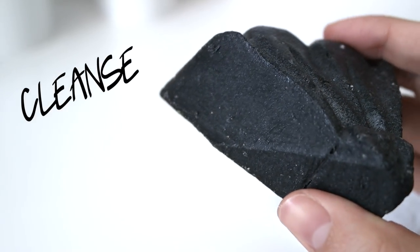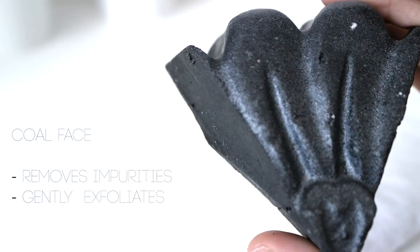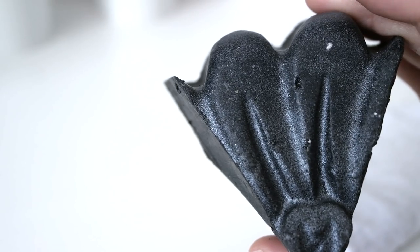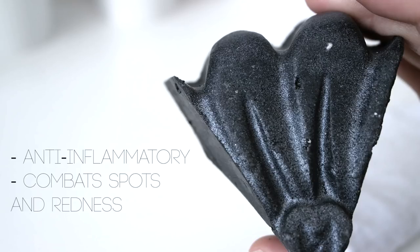The first step is to cleanse. My favourite cleanser is Coalface — it contains charcoal which lifts out impurities as well as gently exfoliating the skin, and the rosewood oil acts as a great anti-inflammatory to help combat spots and redness. With wet hands I lather up the cleanser and gently massage into my wet skin. Cleansing is important to remove any dirt and impurities and unclogs pores, so make sure you're cleansing your whole face.